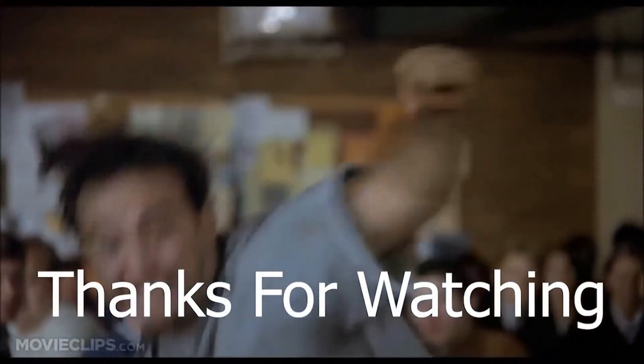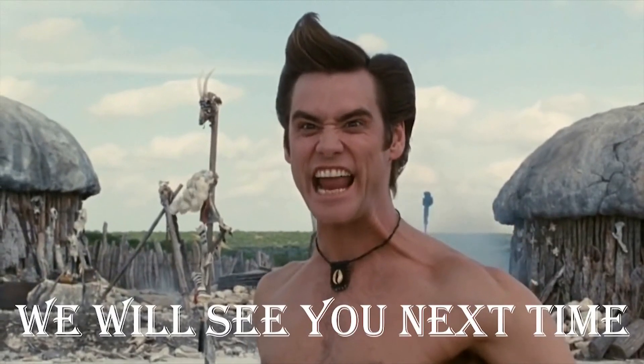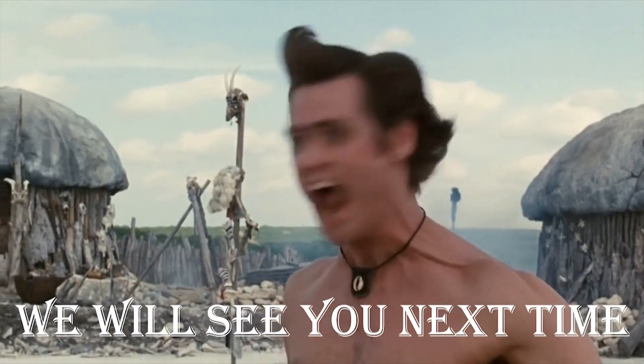That's all I have for you today. Don't forget to like, subscribe, and ring that notification bell. We'll see you on the next video. Food Fight! Showdown! All righty then!